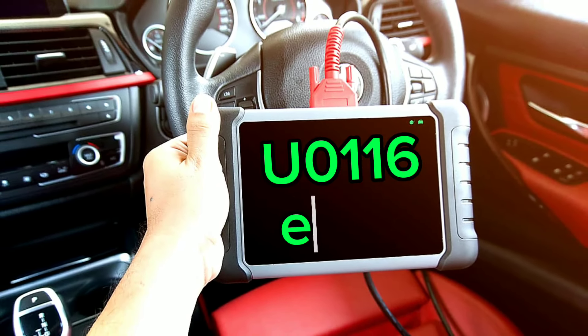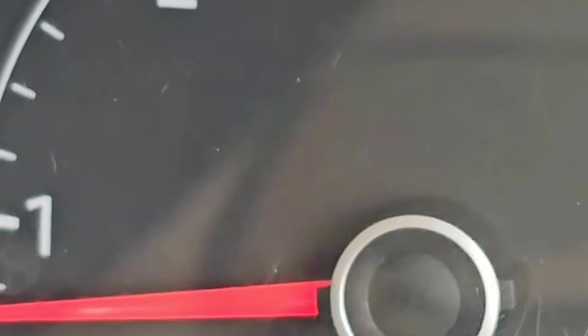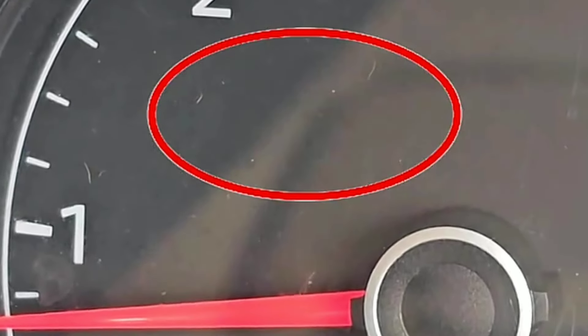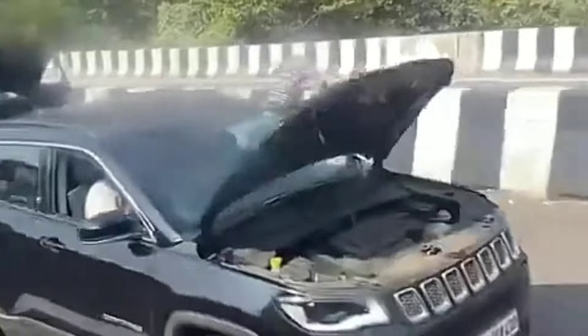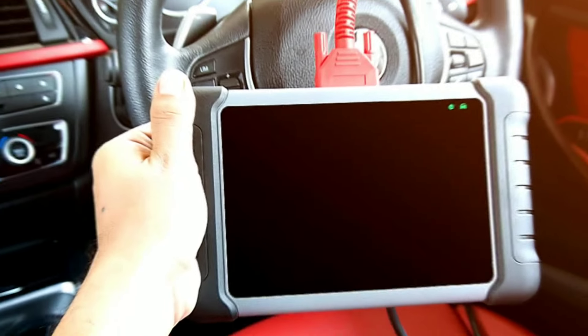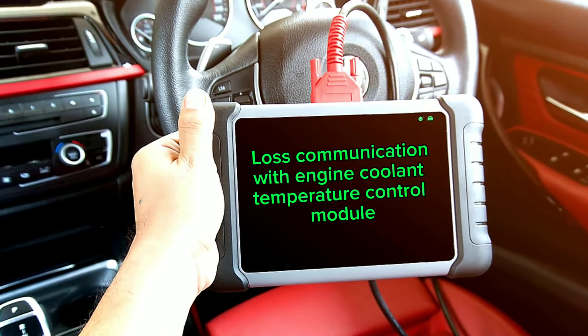The U0116 error code might seem like just another light on your dashboard, but it is a testament of big issues coming the way of your car if it has not landed already. This is a generic communication system diagnostic trouble code that applies to most vehicle makes and models. This code means that the coolant temperature control module (CTCM) and other control modules on the vehicle are not communicating with each other. This is very dangerous. One or two of the following will definitely happen to your car if this code or its symptoms are continuously ignored.